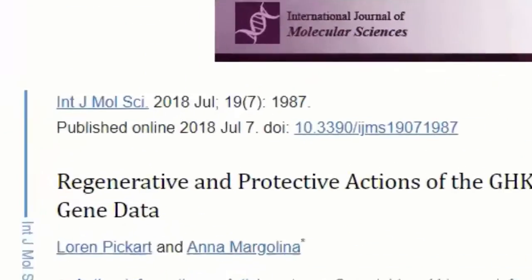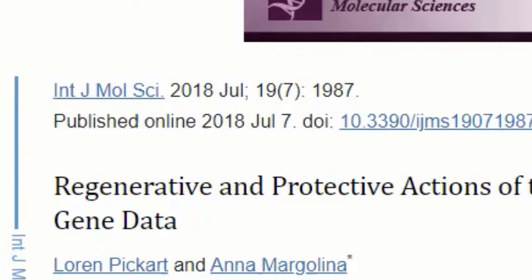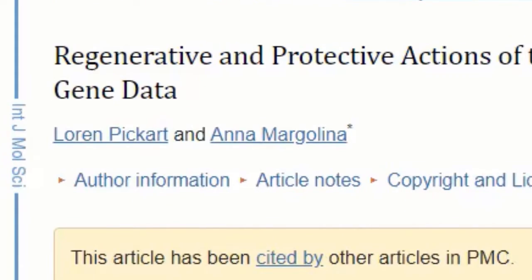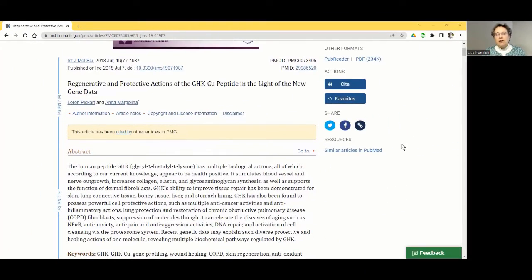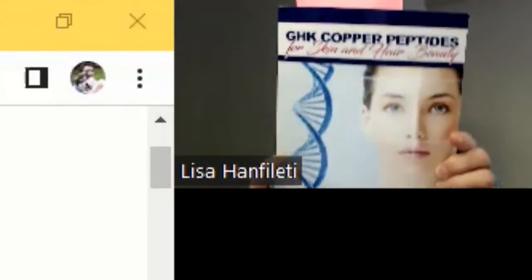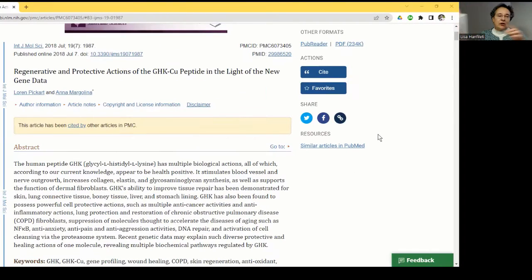This is an article from the International Journal of Molecular Science, published in 2018, written by Loren Pickart and Anna Margolina. Loren Pickart is the one who literally wrote the book on GHK copper peptides. In this article, he goes through research he has done himself, as well as many other laboratories and researchers over a period of 30 to 40 years since copper peptide was discovered in 1975.